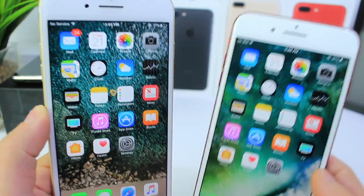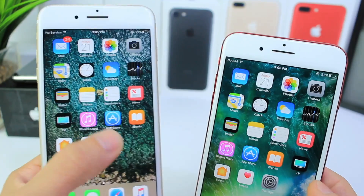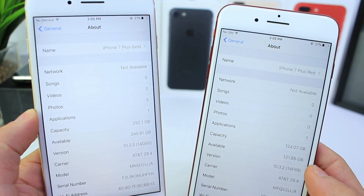What's up guys, Ido here. Today I wanted to test iOS 10.3.3 versus iOS 10.3.2. Apple released 10.3.3 two days ago and I had a chance to play around with it and do a battery test, and I also wanted to do some performance tests in this video for you guys.